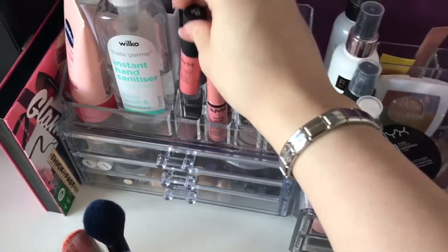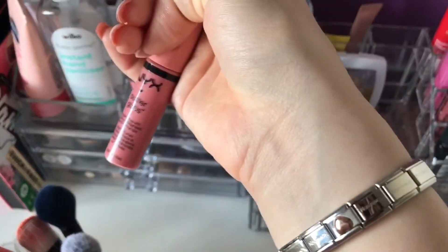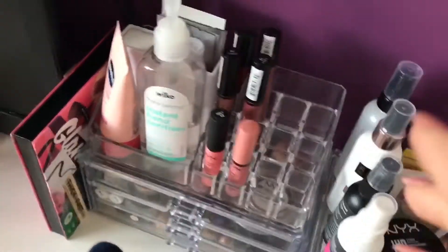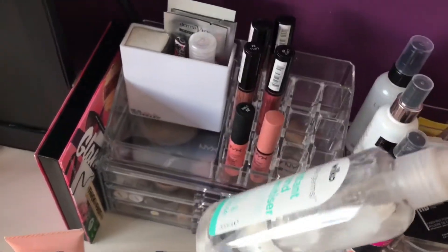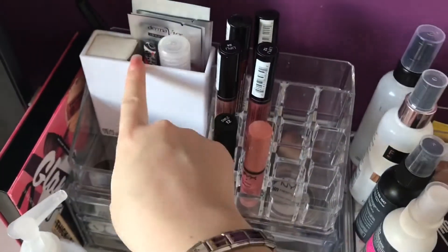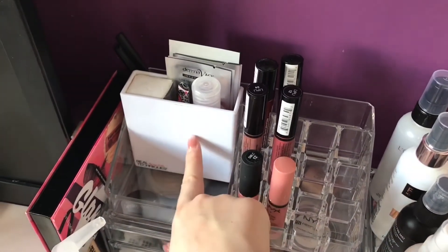I have a soft matte lip cream which I don't really reach for, and then a NYX butter gloss - the only one I have because I don't really reach for glosses as much as matte lips. I have some hand cream on here to keep my hands moisturized and some hand sanitizer which I apply before I do my makeup to keep any dirt off my face.